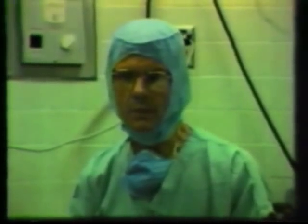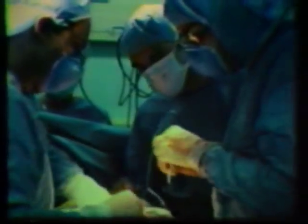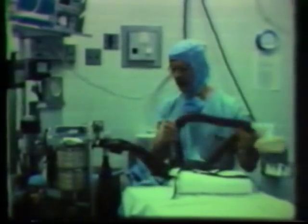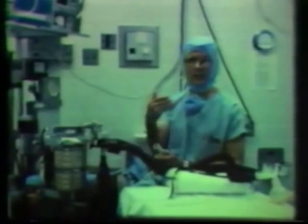To control exposure to anesthetics is comparatively simple when the problems are understood. In the pre-concerned days before we worried about anesthetic exposure, the waste gases from the anesthetic breathing circuit that we have here was simply vented into the room air and might even be pointed directly at the anesthetist.